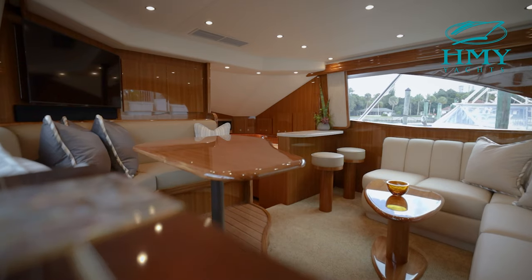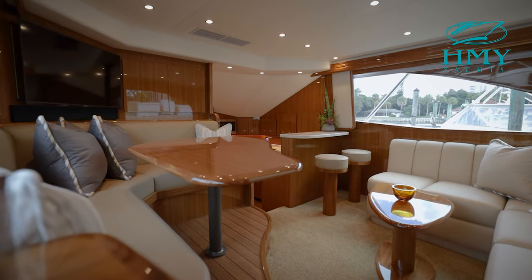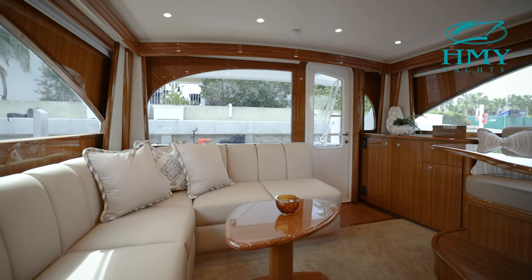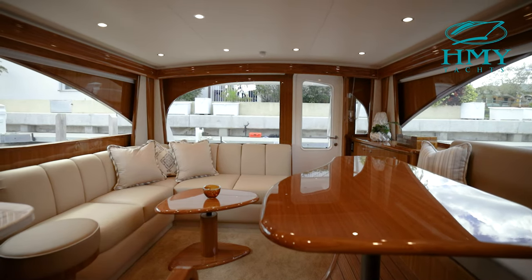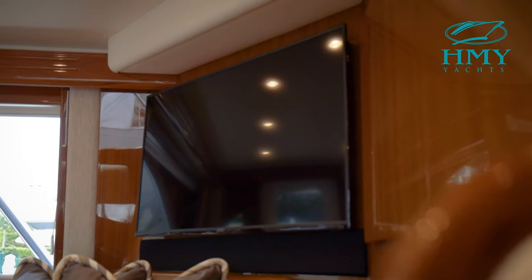The salon is a large air-conditioned area with comfortable seating, dining, and socializing areas. Relaxed in the L-shaped lounge to starboard, with a teak high-low table. Forward to port is a raised dinette and settee against a teak bulkhead with cabinetry and a 40-inch flat screen television.